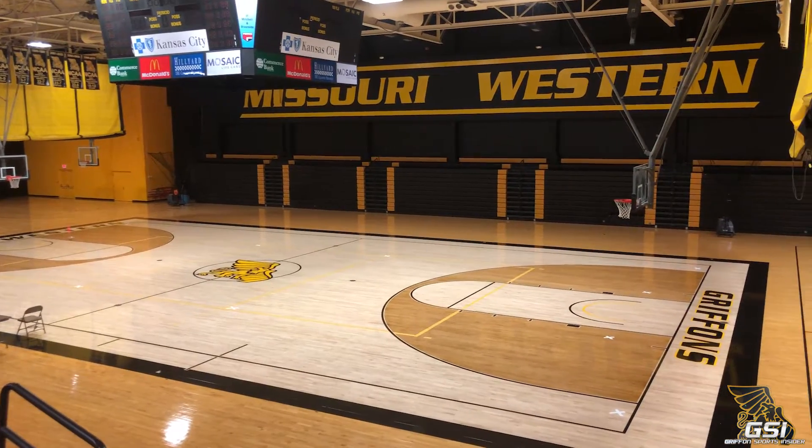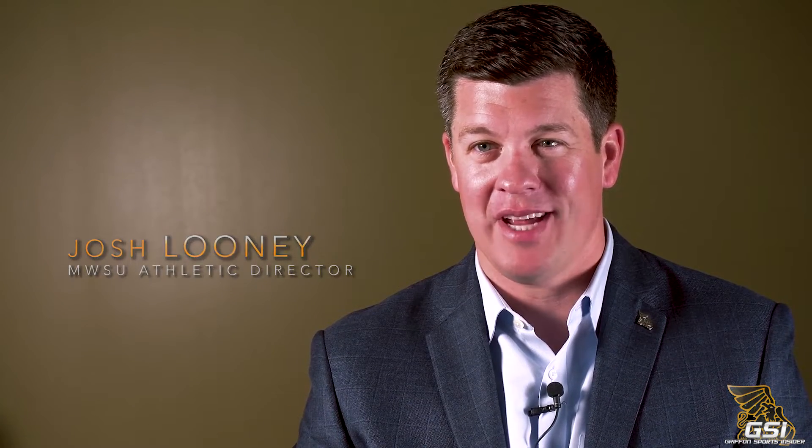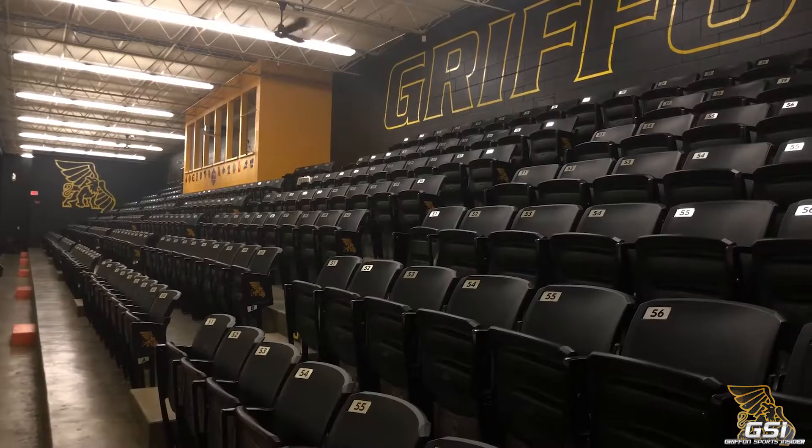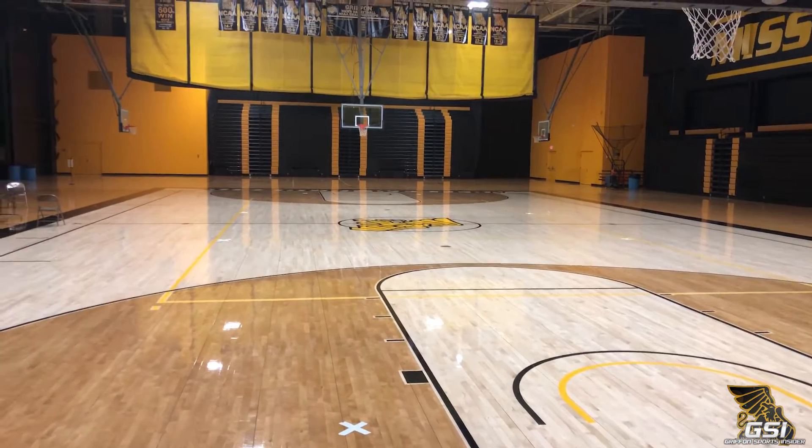When someone walks into that arena, it will look as close to a brand new arena as you can get without actually taking the wrecking ball and building a brand new arena. We had to take a second and be like, wow, this is where we're gonna be playing now. It's so pretty.